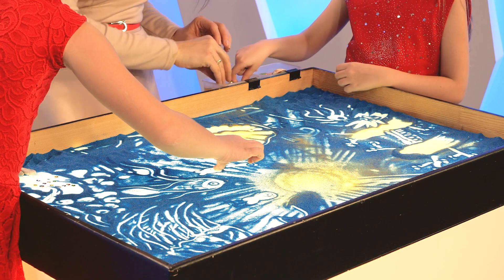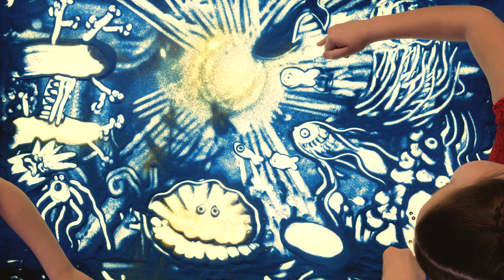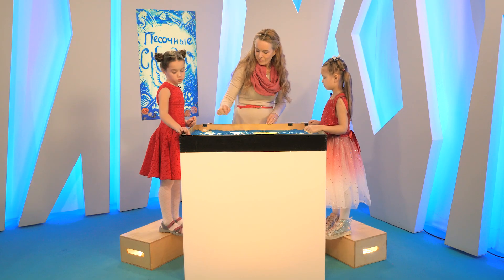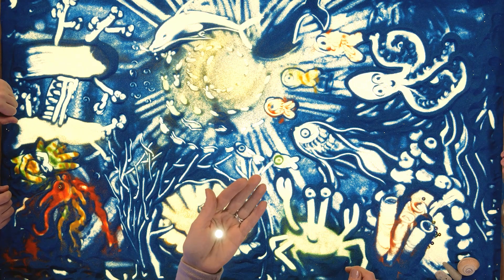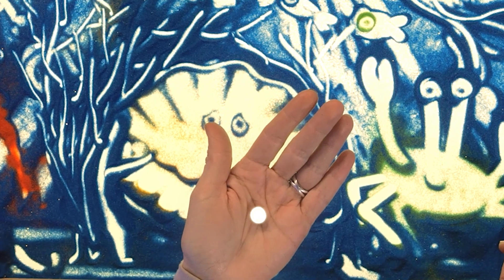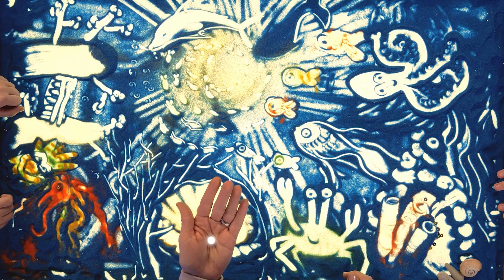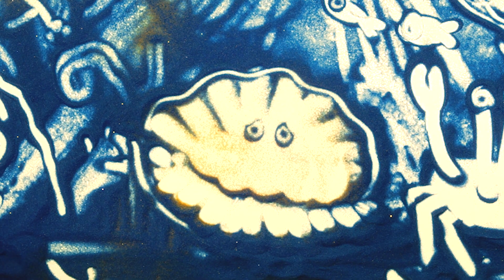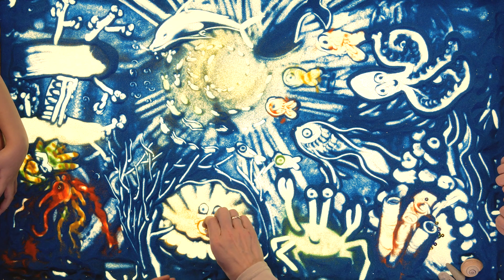Рыбка долго плавала, спрашивала у других рыбок, не видели ли они жемчужину, пробивалась сквозь большие водоросли — и наконец нашла. Она сделала большой путь. Рыбке было трудно, но её силы были не напрасны. Жемчужина оказалась очень красивая, а в лучах солнца сверкала, как огонёк. Жемчужины правда существуют? Конечно, правда. Может быть, однажды и вы найдёте такую? Если я найду, то отдам моллюску. Он тебя отблагодарит — так же, как и нашу рыбку.